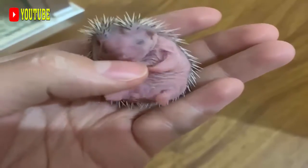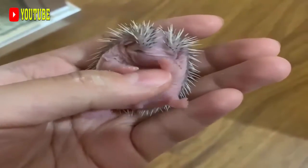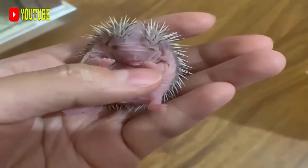The African brush-tailed porcupine, A. africanus, will simultaneously raise sharp quills, 40 centimeters (16 inches) in length, on its back and sides.